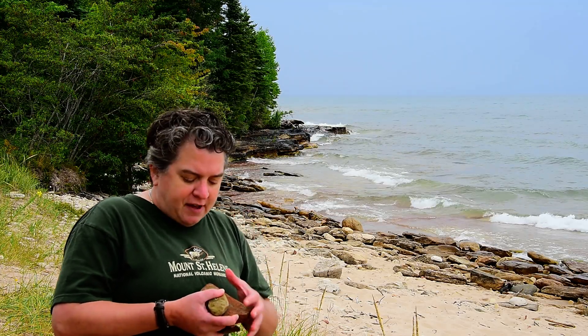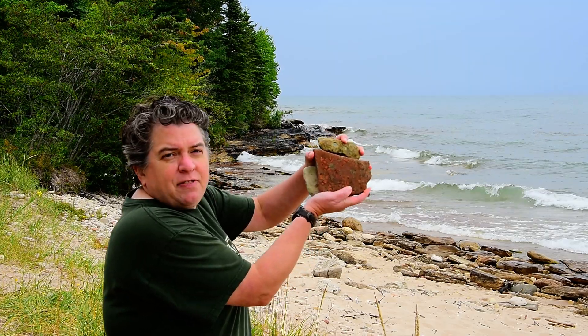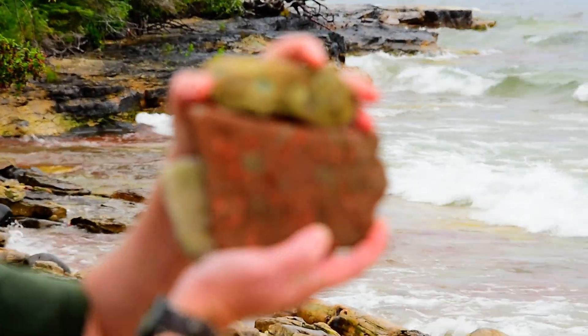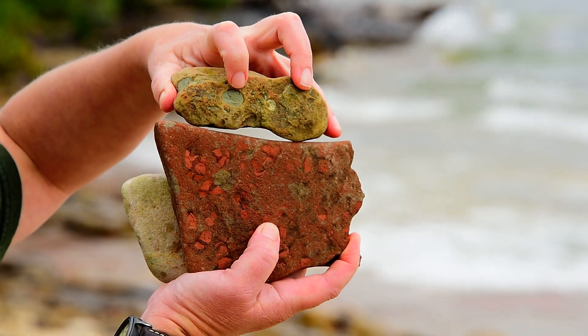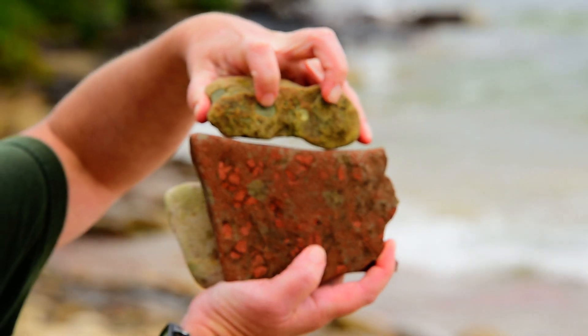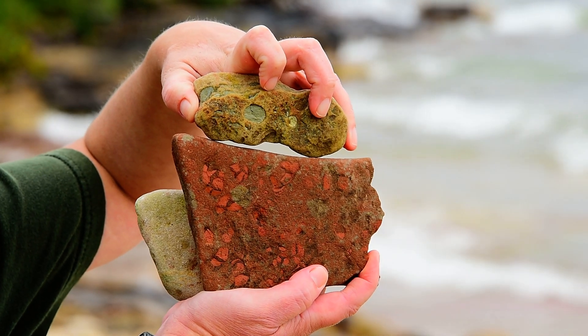Other things you can see in the Jacobsville, you have to look closer to see some unique features. If we look at these rock samples right here, you can see the red and also the lighter colored one. And notice these little pieces inside there — those are called rip-up clasts.